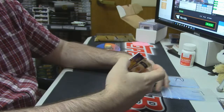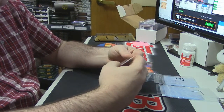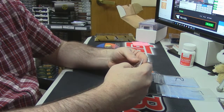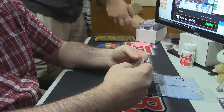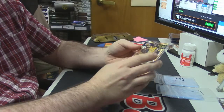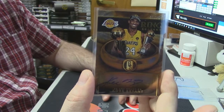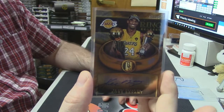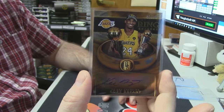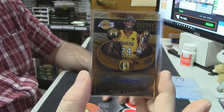And your last hit, and an auto. He is a five-time NBA champion, he is a ring-bearer. This one is number 20 out of 25, on-card auto — Kobe. Who's that? Is he good? Wasn't that that old guy playing with Steph Curry? Yeah, this guy's old, he doesn't play good.